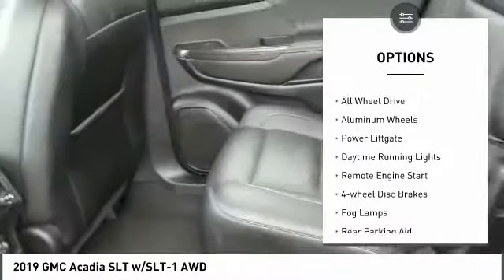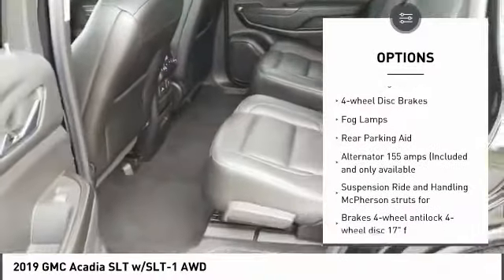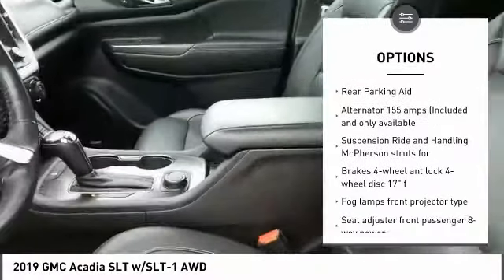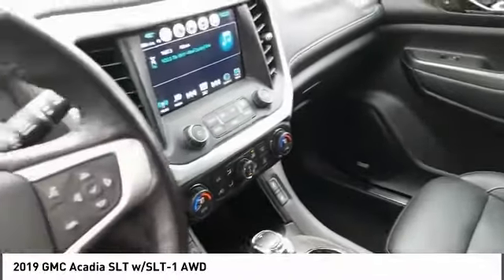Blind spot monitor, heated mirrors, all-wheel drive, aluminum wheels, power lift gate, daytime running lights, remote engine start, four-wheel disc brakes, fog lamps, rear parking aid.